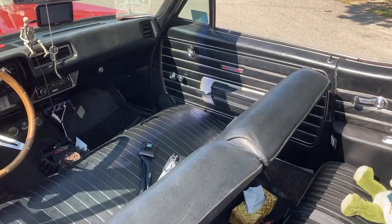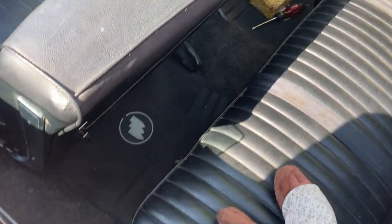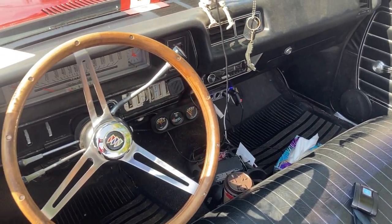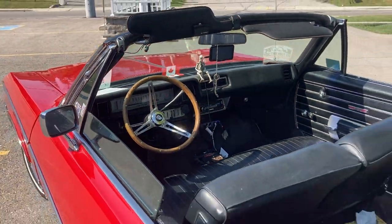And you've got ashtrays in there galore. Yep. They're everywhere. Can we go for a little drive? Yep. All right, let's do that.